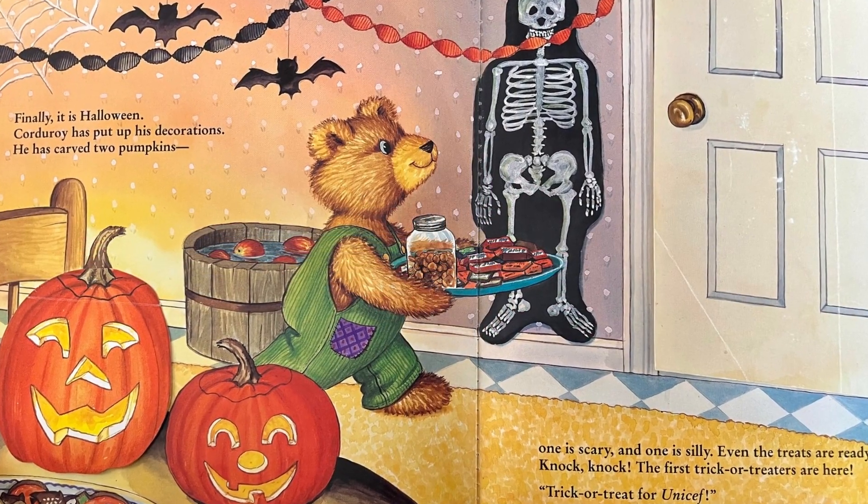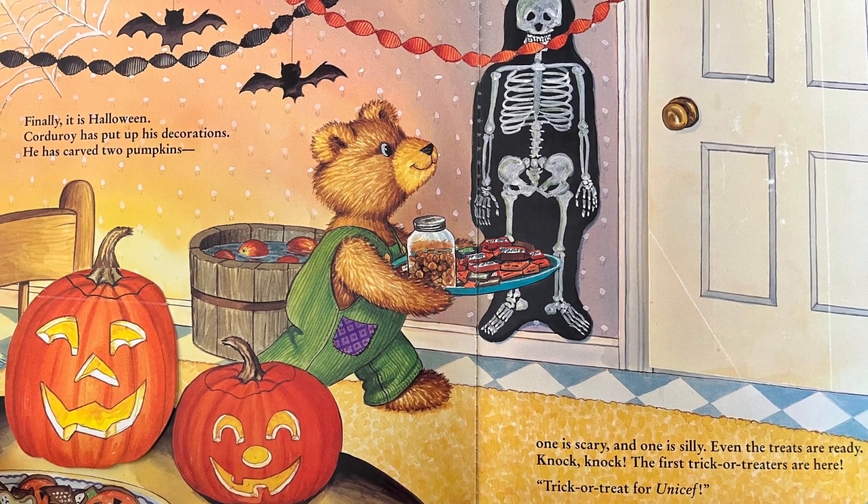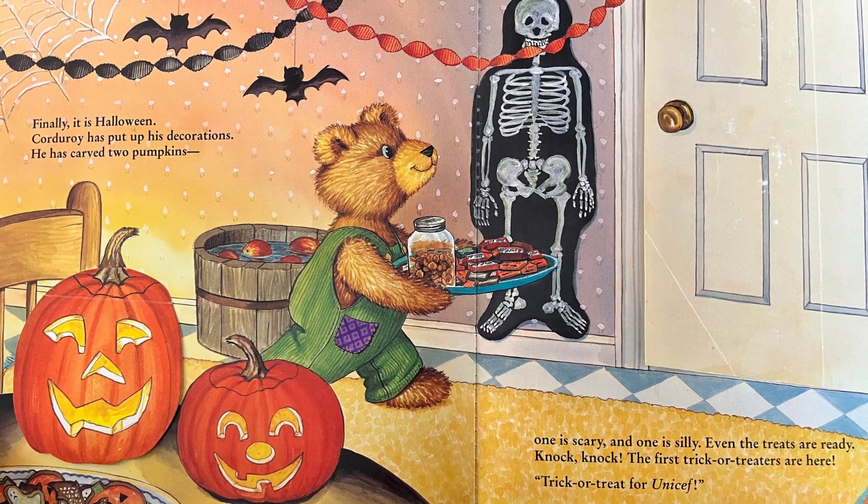Finally, it's Halloween! Corduroy has put up his decorations. He's carved two pumpkins — one is scary and one is silly. Even the treats are ready. Knock knock — the first trick-or-treaters are here. Trick-or-treat for UNICEF!